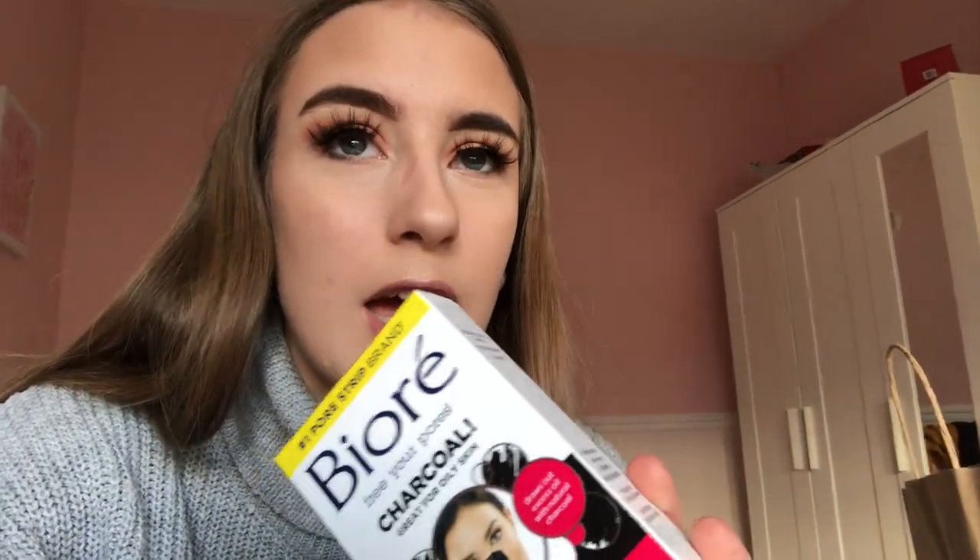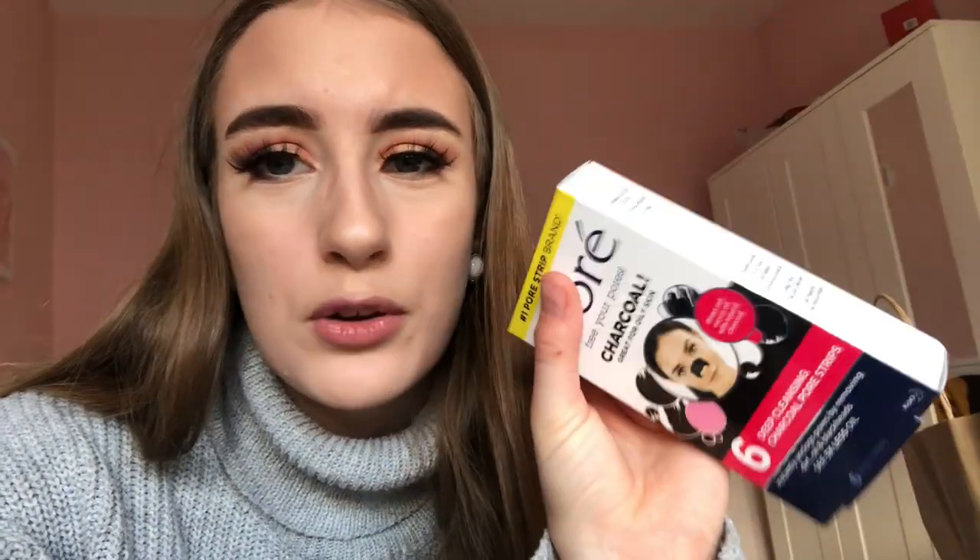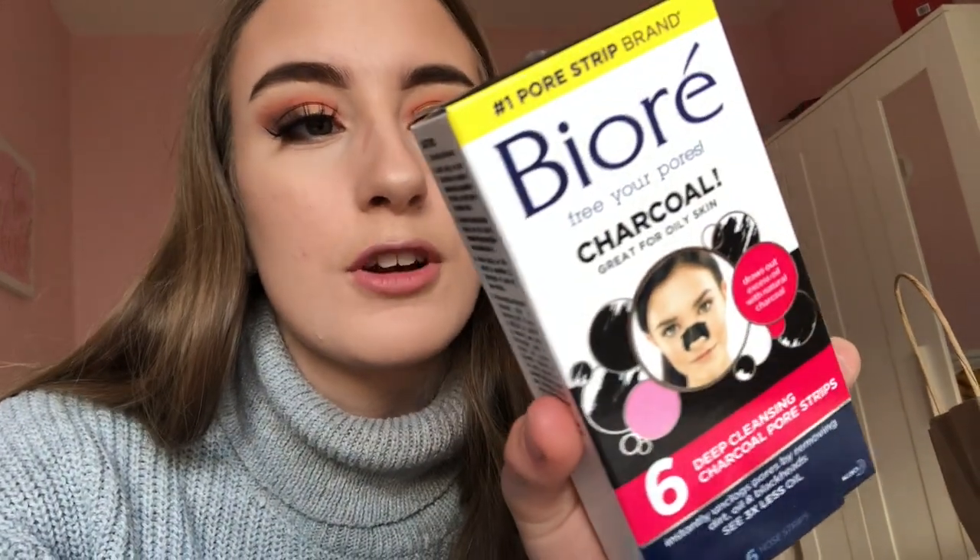The last thing I bought — which I thought was quite a lot, but then I realised they're a lot more expensive in other places — were these bio charcoal pore strips. These are really good for oily skin; I get quite bad blackheads, especially at that time of the month because my skin gets all built up with spots. These are meant to be the number one pore strip brand — you put them on your nose and they take off all your blackheads, it's so satisfying. They were £6 and I was like 'that's quite a lot,' but compared to other places they're almost £9 in Boots, so I suppose it's pretty good.